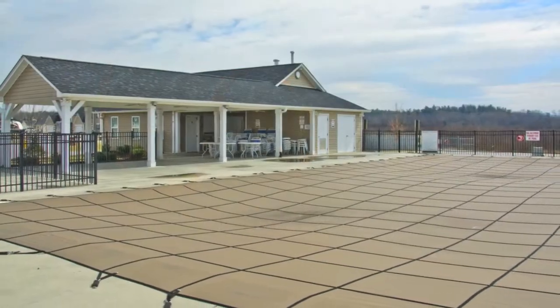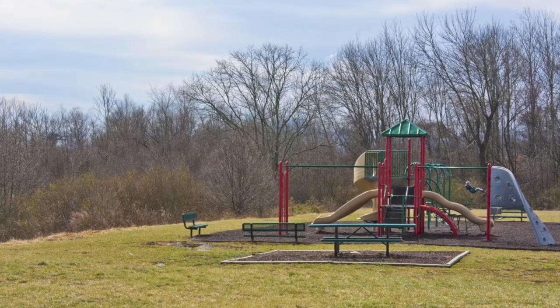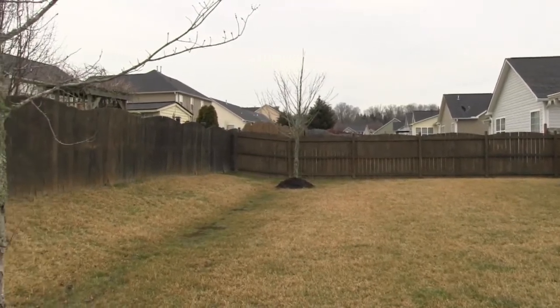Riverstone Homes and subdivision suits the taste of all ages and families, offering a clubhouse, swimming pool, and playground. Enjoy the screened back porch and level backyard with privacy fence.